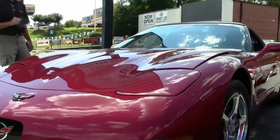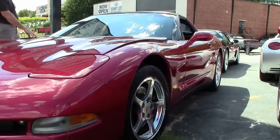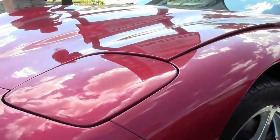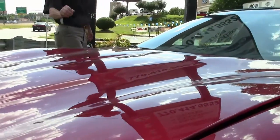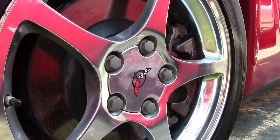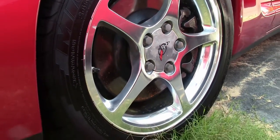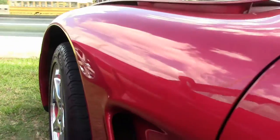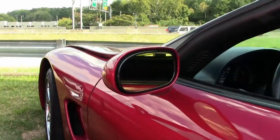We're going to walk around and take a look at some of the condition on the car — the paint, wheels, and tires. As you can see, paint is in pretty good shape. Tires are in good shape. The rims also look good; I don't see any road rash. There's plenty of rubber on all the tires.